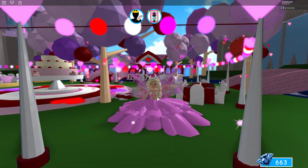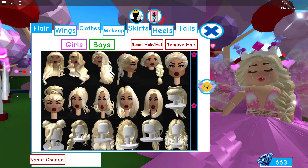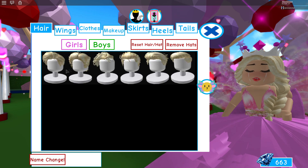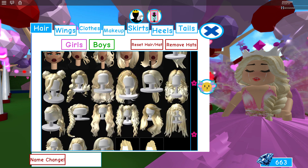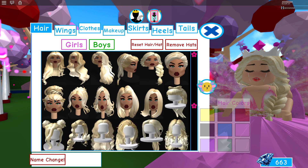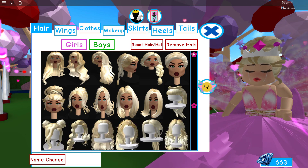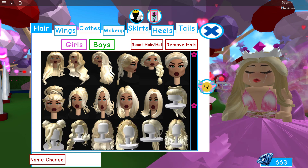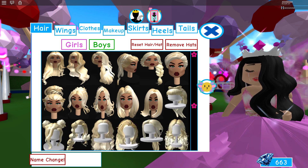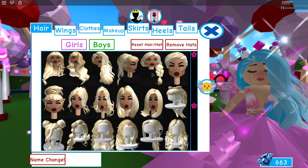There is a ton of new stuff. There are new boy hairs — I'm not sure which ones are new — but for girls, look at all the new hairstyles, there are so many! I was ecstatic about this bun. There's a new bun and this other hair which is very beautiful. Let's look at it in a few different colors — oh, that one is probably one of my favorites.